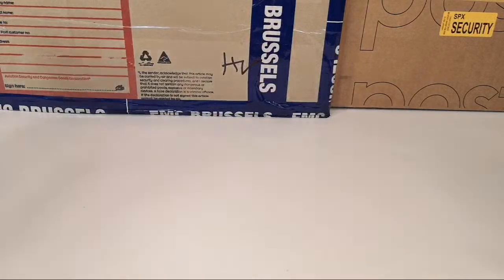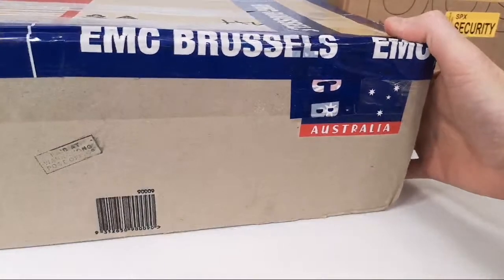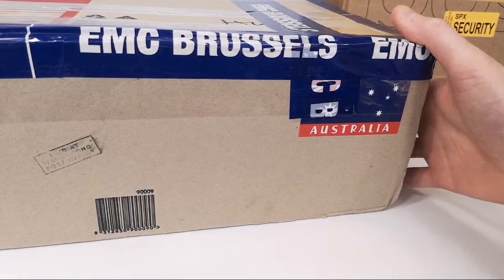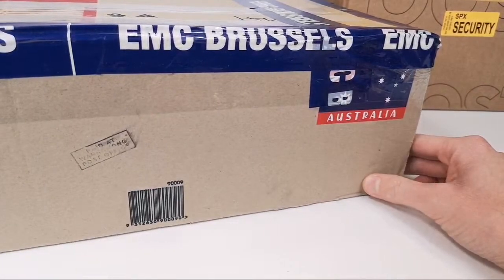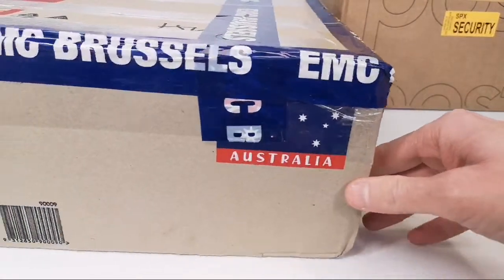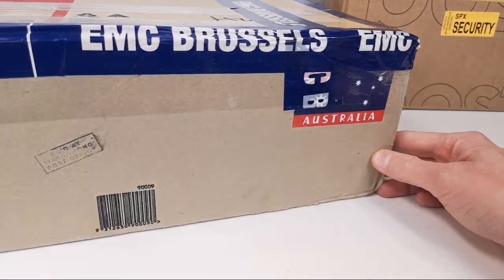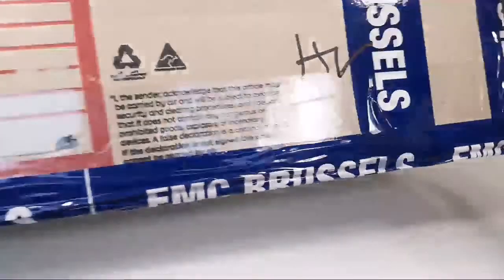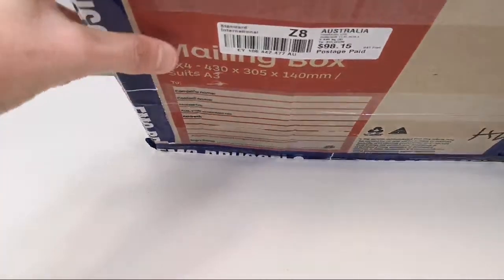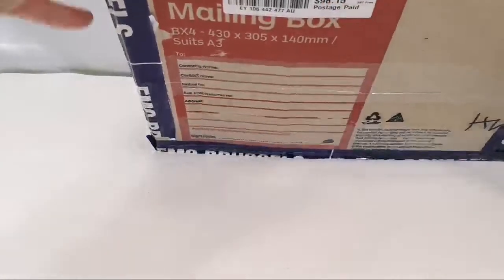The second box I received has been in customs for ages. Fax told me it was in a very nice Australian box with the Australian flag on it — maybe that caught the attention of customs. Luckily I wrote a letter to them and they accepted my explanation. It was sent to me on the 15th, so it took about a month to get here — almost three kilos in there, so yeah, a huge box.